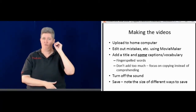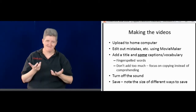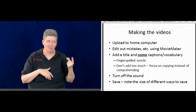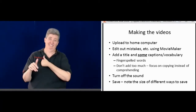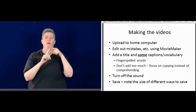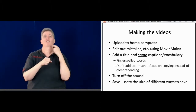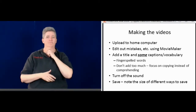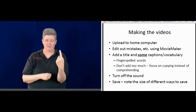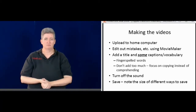My first video — I forgot to turn the sound off. You could hear my dog barking in the background and my daughter talking. So later that was something I learned and changed. In Movie Maker there is an option to turn the sound off, and I only sign — my voice is off.